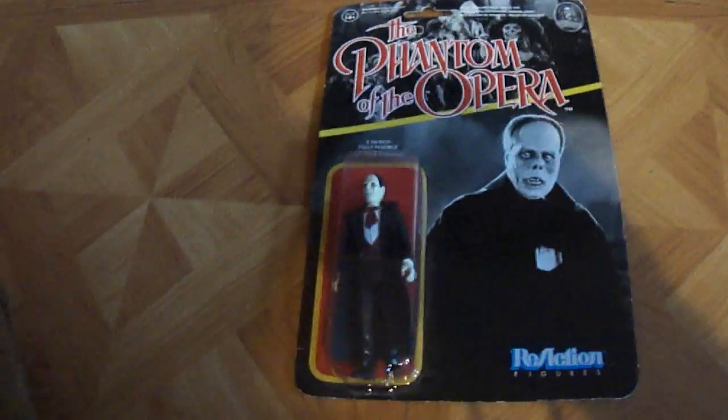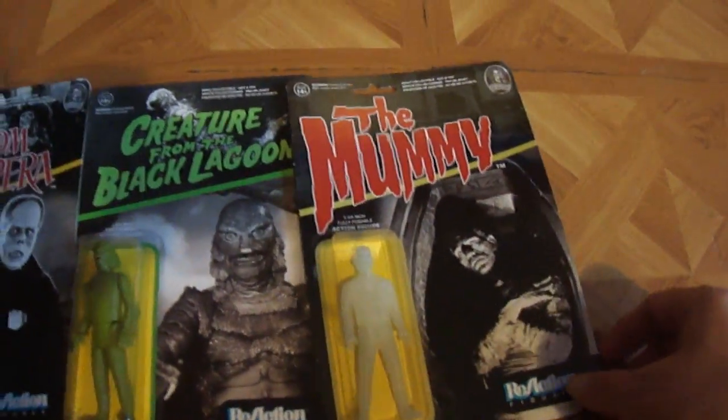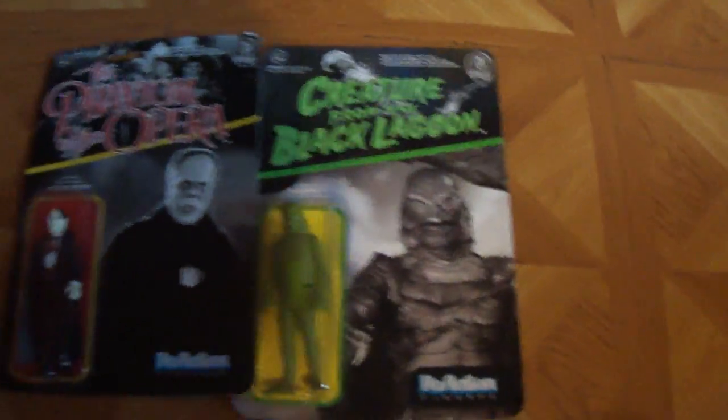I started getting into these figures. Phantom of the Opera, Creature from Black Lagoon, and glow in the dark ones. I'm going to hang those on my wall.